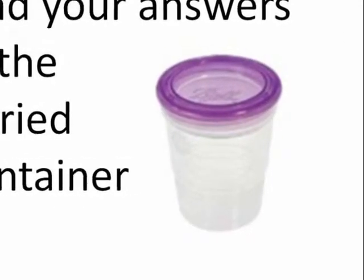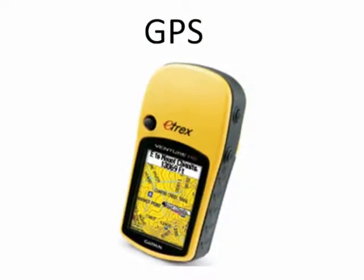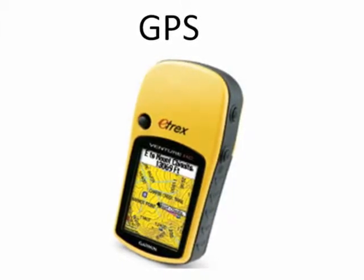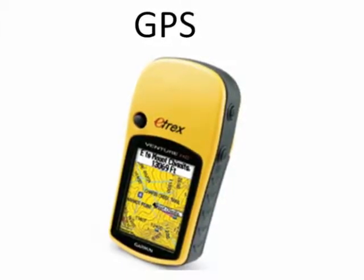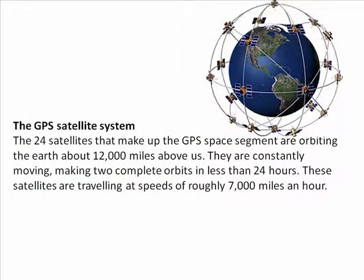How will you find these hidden jars? By using a GPS — a global positioning system. Each of your teams will have these devices that will lead you to the buried answers. Circling the earth about 12,000 miles above us are 24 satellites that make up the GPS space segment. Watch this short video segment to see how these satellites, traveling at 7,000 miles an hour, will find you in the schoolyard.